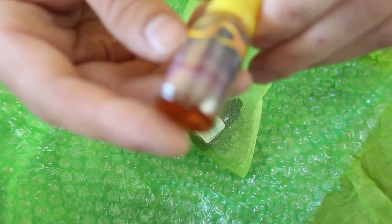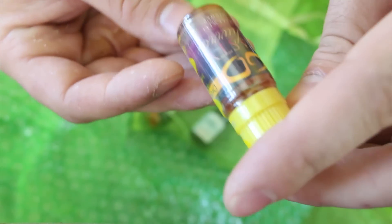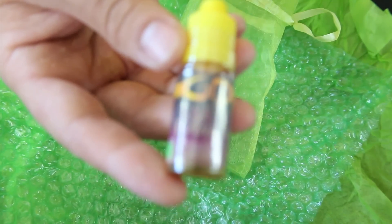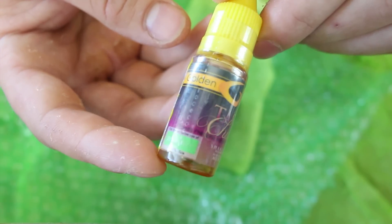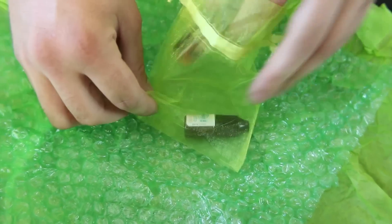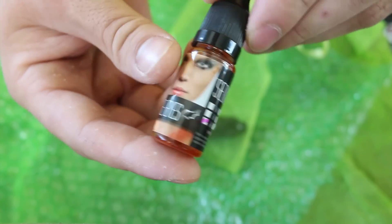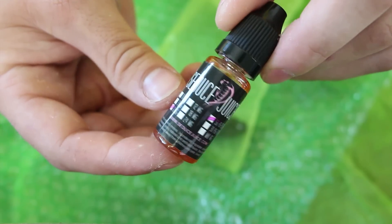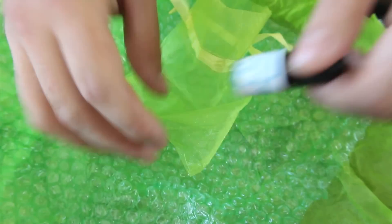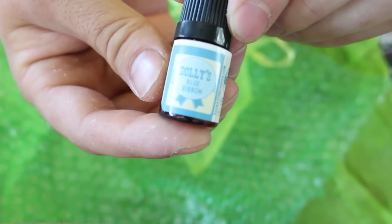Next we have Golden Drops — this one is Tasty Churros, hope I'm pronouncing that right. Then Seduce Juice Snake Eyes. Last but not least, Little Rocket Fuel — Dolly's Blue Ribbon.